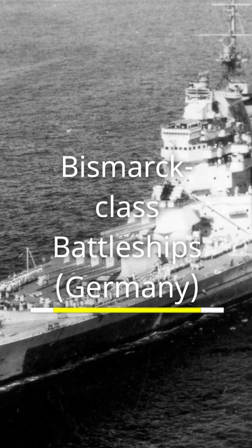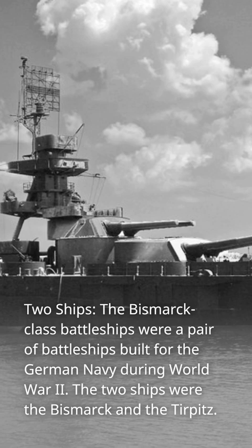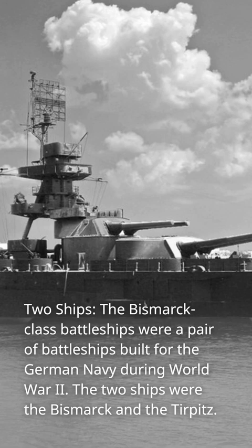Bismarck-class battleships — Germany. The Bismarck-class battleships were a pair of battleships built for the German Navy during World War II. The two ships were the Bismarck and the Tirpitz.